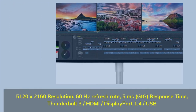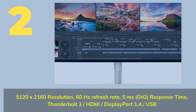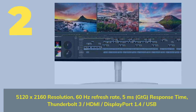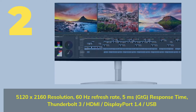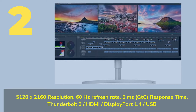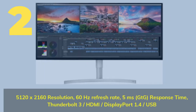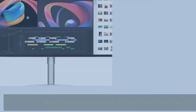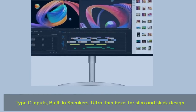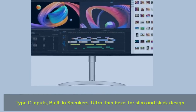Number 2. 5120 x 2160 resolution, 60 Hz refresh rate, 5 ms GTG response time, Thunderbolt 3, HDMI, DisplayPort 1.4, USB Type-C inputs, built-in speakers, and an ultra-thin bezel for a slim and sleek design.